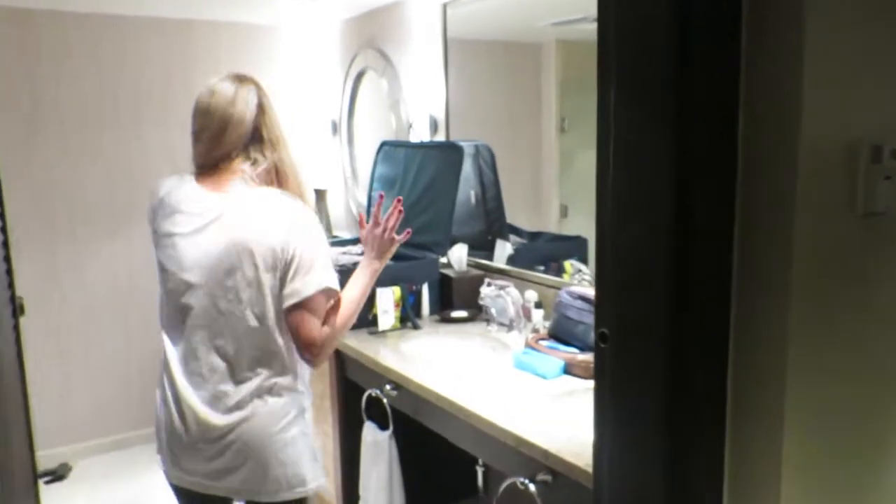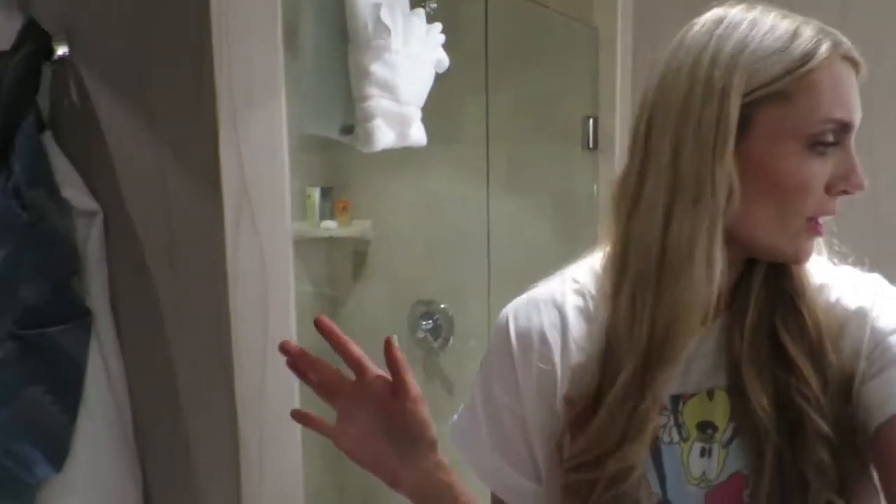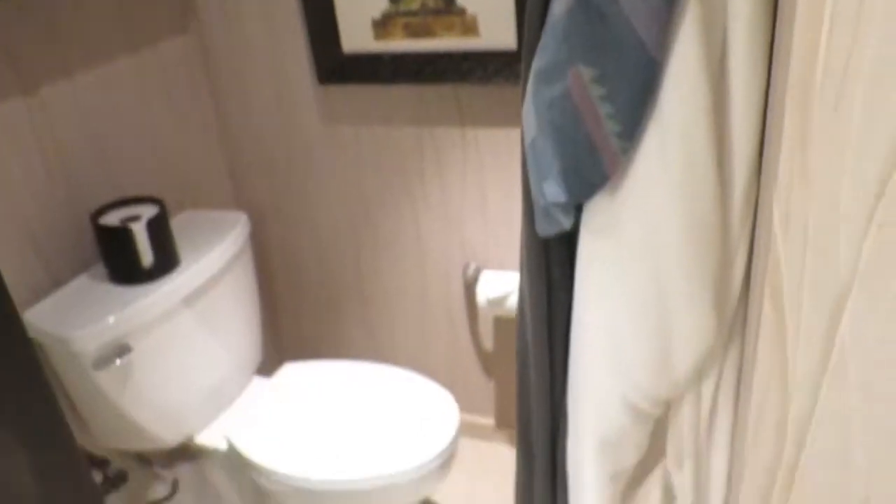This first bathroom is a really big stand-up shower. There is no tub in this bathroom. There are two sinks, big mirrors. There's lots of room to put suitcases. There's a toilet, a telephone in case you need to make a call. They do provide robes and slippers. Then there is a big closet.